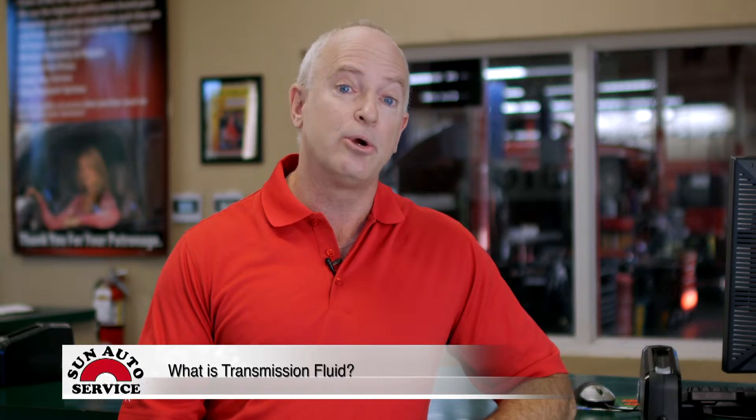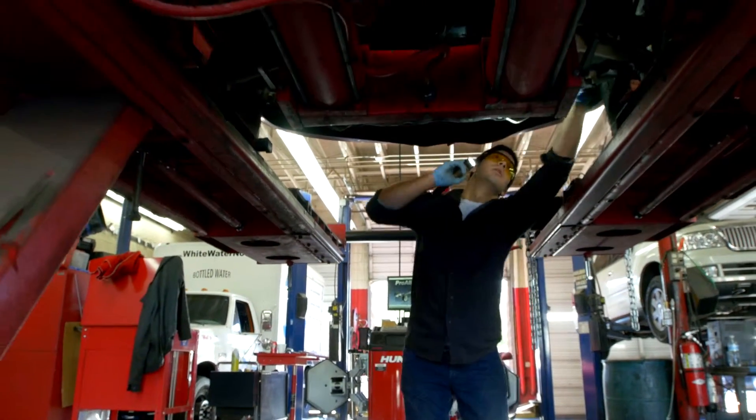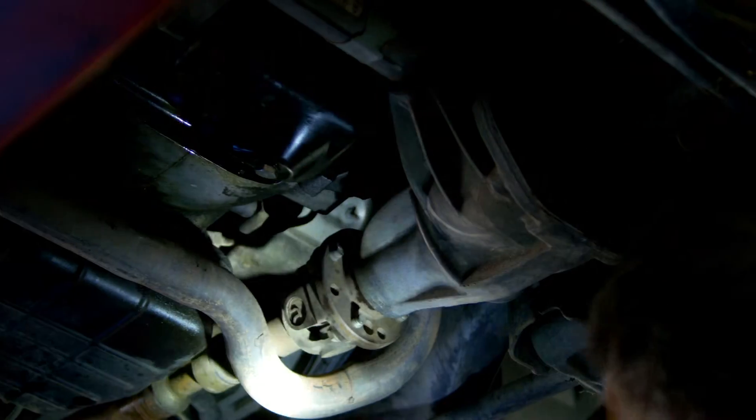Yet like all other components that are vital to your vehicle's performance, the quality of your transmission fluid deteriorates over time. Therefore it's recommended that you check it regularly in order to avoid potential for internal wear.